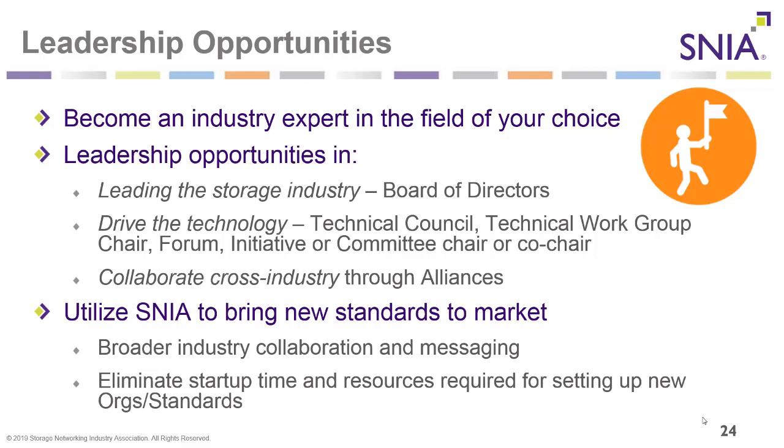There are several different leadership opportunities within SNIA. You can become an industry expert in the field of your choice, lead the storage industry as a member of the board of directors, help drive technology as a member of the technical council, or serve as a technical work group chair or forum/initiative/committee chair. You can also utilize SNIA to bring new standards to market, broaden industry collaboration, and eliminate startup time and resources required for new organizations and standards.